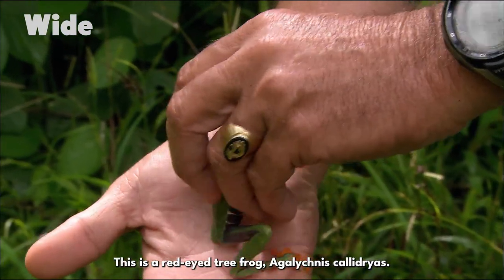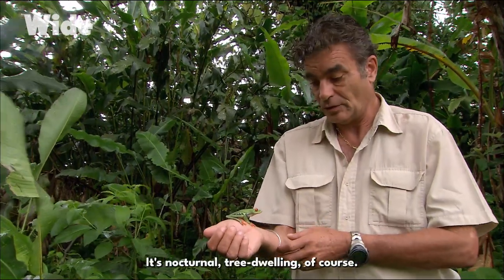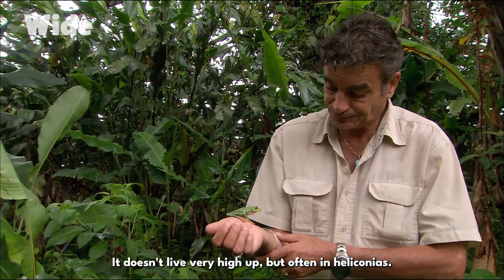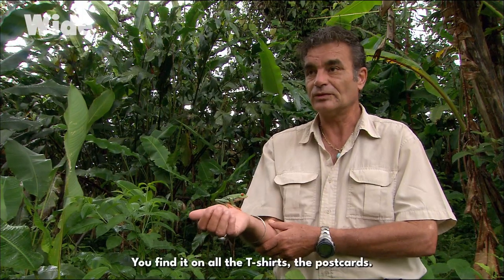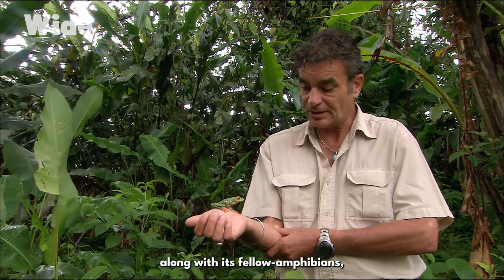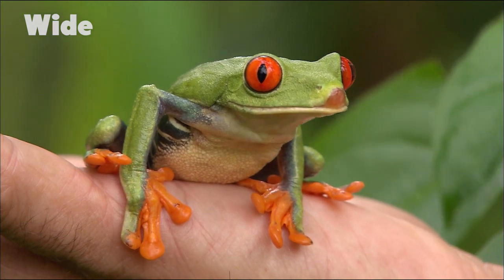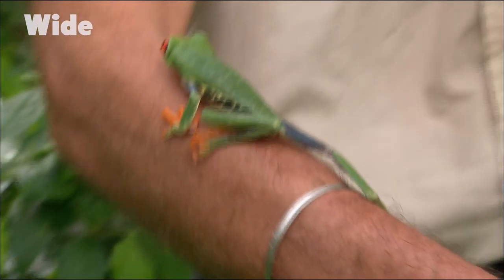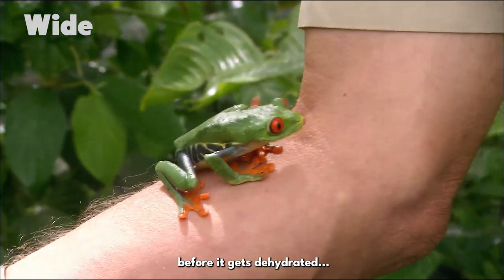This is a red-eyed tree frog, Agalychnis callidryas — a nocturnal species, so it's just been woken up. It's tree-dwelling, of course, and doesn't live very high up but often found in Heliconias. It's an emblem of Costa Rica — you find it on all the T-shirts and postcards. But it's also an emblem, along with its fellow amphibians, as an indicator of the health of ecosystems, particularly the water. We have pure nature in Costa Rica. Better put it back where it belongs before it gets dehydrated.